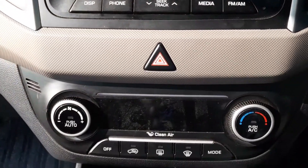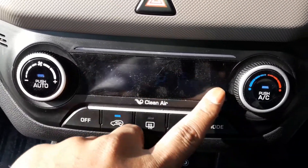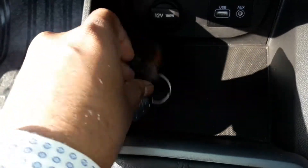It has a single-zone automatic AC, but the display could have been a little brighter. The left knob controls airflow and the right one controls temperature. The smart key is finished in brown.